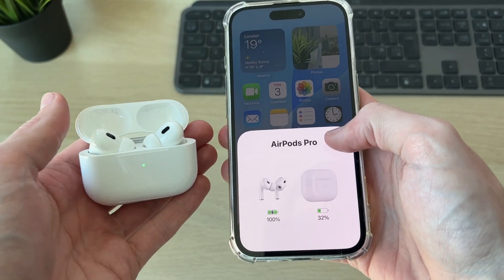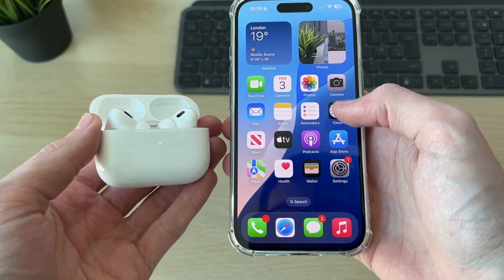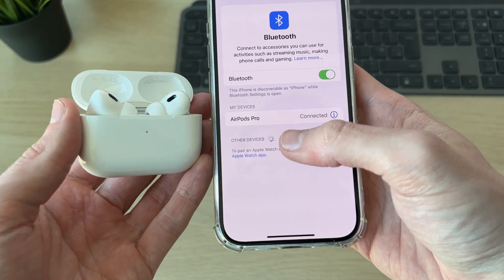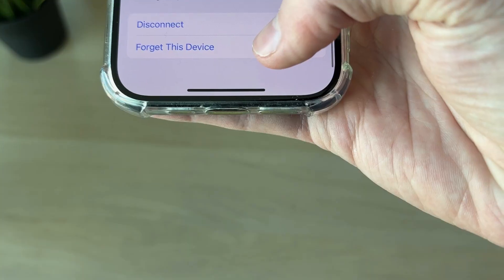What you want to try doing is performing a reset, as this can often solve the problem. Open up Settings and come into Bluetooth. Find AirPods in your devices and press the 'i' to the right. Scroll to the bottom, find the option 'Forget This Device', and confirm your decision.